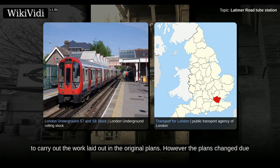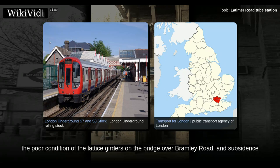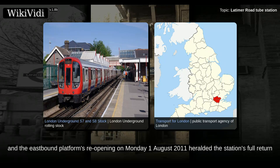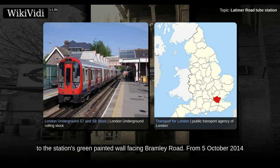However, the plans changed due to the poor conditions of the arches underneath the platforms, the poor condition of the lattice girders on the bridge over Bramley Road, and subsidence at ground level in the Ticket Hall. The station closed completely on Monday, 17 January 2011. For 14 weeks, the westbound platform reopened first, and the eastbound platform's reopening on Monday, 1 August 2011 heralded the station's full return to service. A new station entrance is to be built next to the disused kiosk after underpinning work has been carried out to the station's green-painted wall facing Bramley Road.